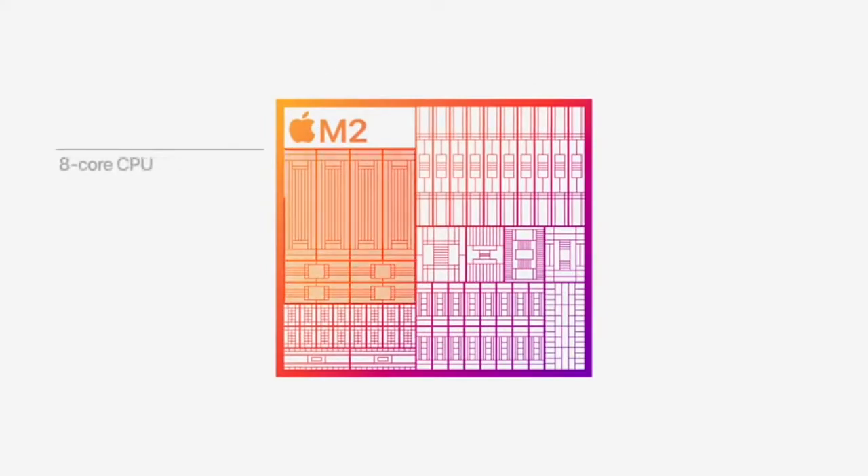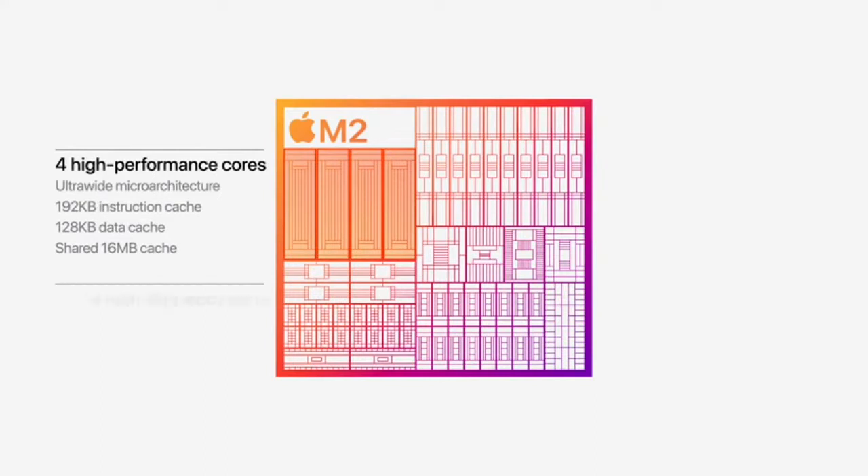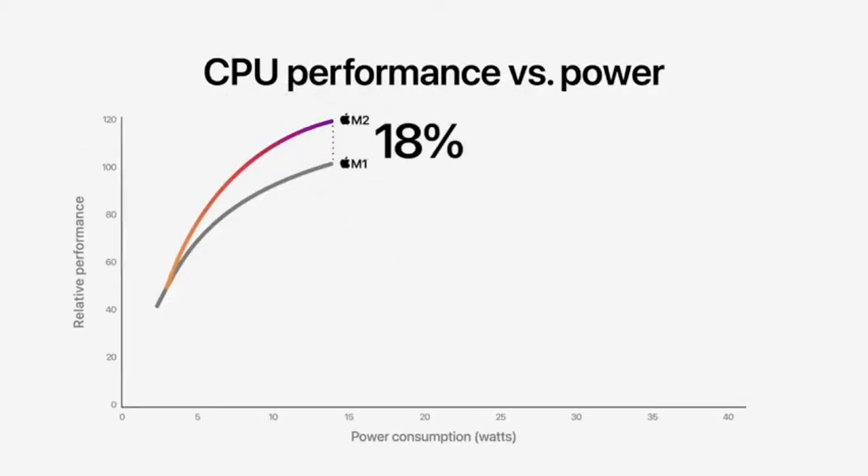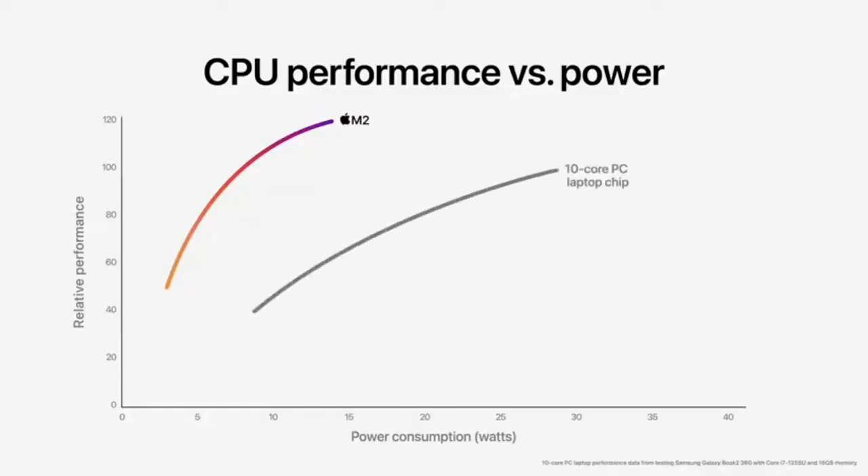M2 features our next-generation CPU with advancements in both the performance and efficiency cores. The performance cores are faster and feature larger cache, and the efficiency cores have been significantly enhanced for even greater performance gains. It delivers 18% greater performance. And compared to the latest 10-core PC laptop chip, the CPU in M2 delivers nearly two times faster performance at the same power level, while M2 delivers the peak performance of the PC chip using just a quarter of the power.